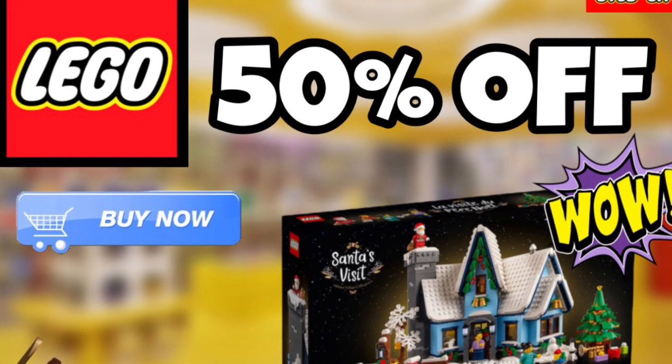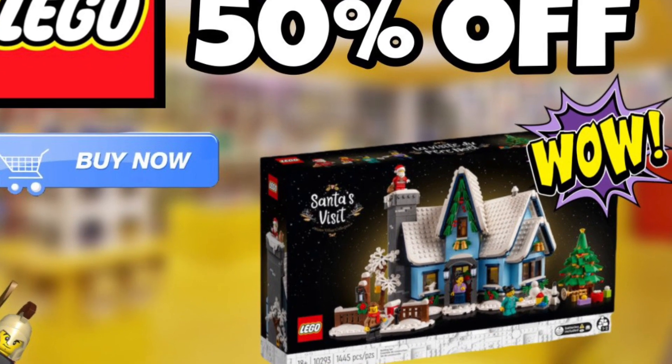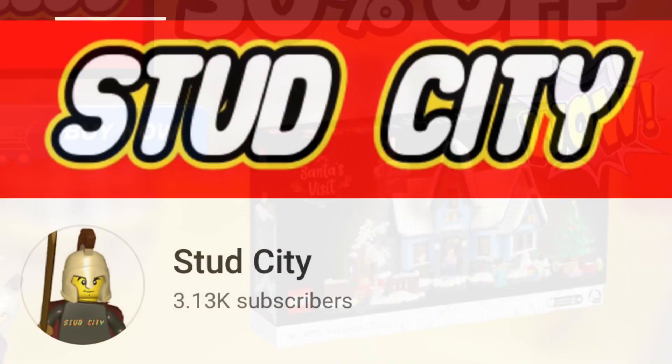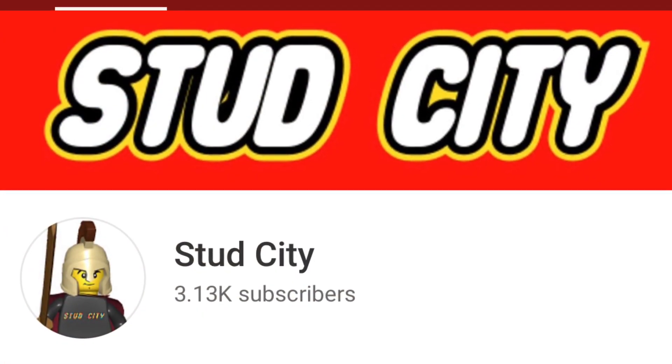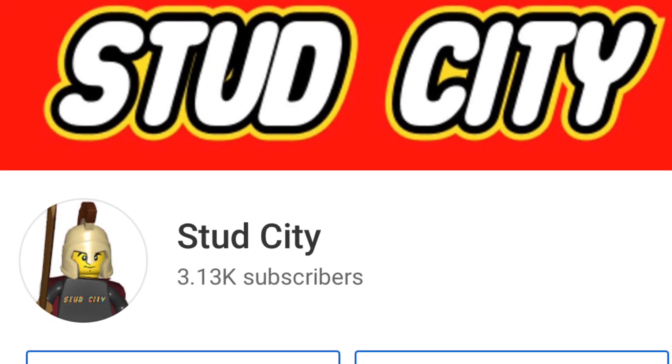What's up Stud City, it's guys here and today we're going to be taking a look at a way to get 50% off the new LEGO Santa's Visit. But before I show you how to do that, do me a quick favor and subscribe to my YouTube channel — it'll help me out tremendously — and leave a like on this video if you find it resourceful.